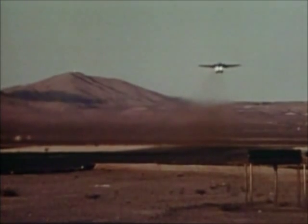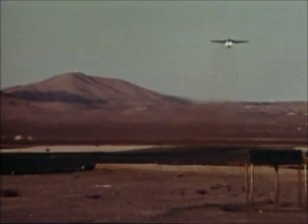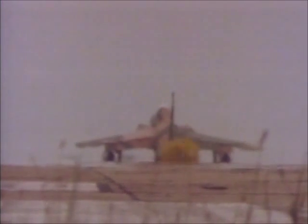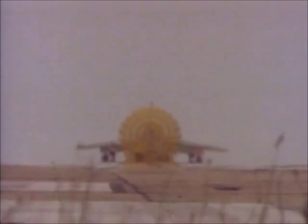In 1958, the Tactical Air Command, or TAC — the Air Force division responsible for ground attack and interdiction — flew F-105 Thunderchiefs. The Thunderchief was notorious for its mechanical problems and lack of maneuverability.